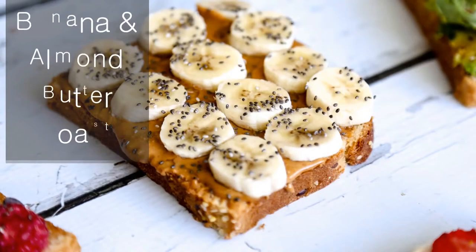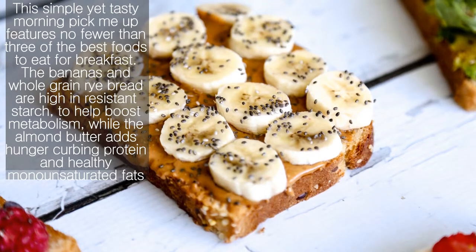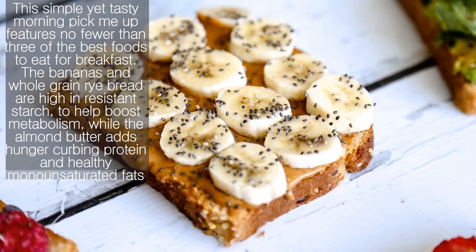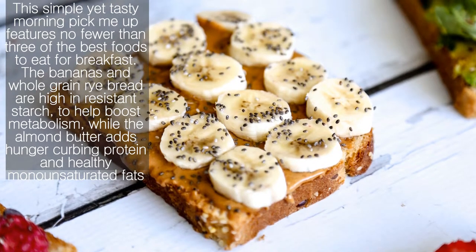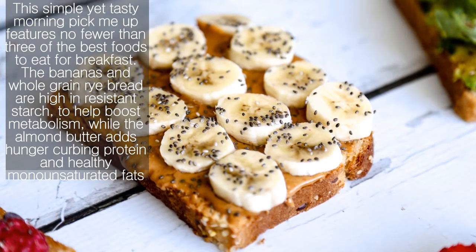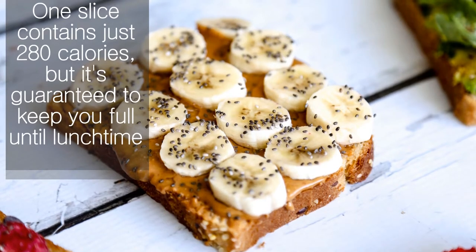Banana and almond butter toast. This simple yet tasty morning pick-me-up features no fewer than three of the best foods to eat for breakfast. The bananas and whole grain rye bread are high in resistant starch to help boost metabolism, while the almond butter adds hunger-curbing protein and healthy monounsaturated fats. One slice contains just 280 calories, but it's guaranteed to keep you full until lunchtime.